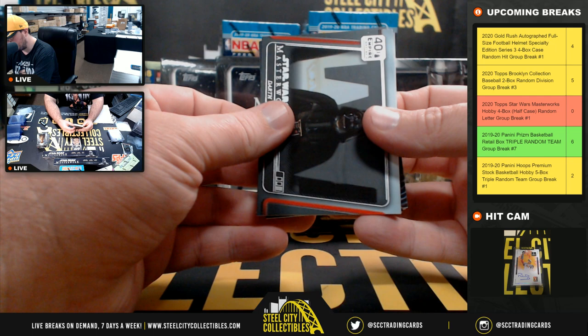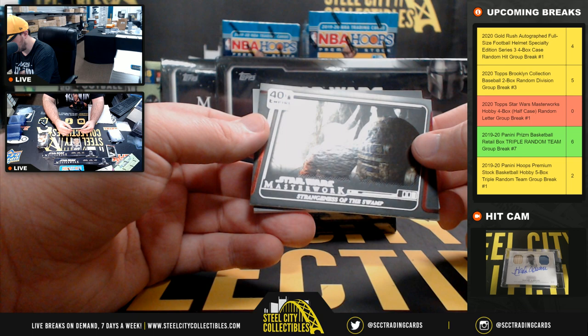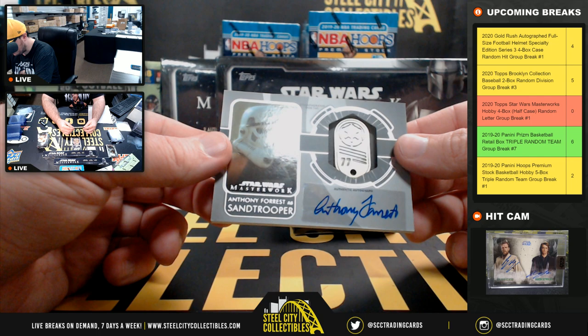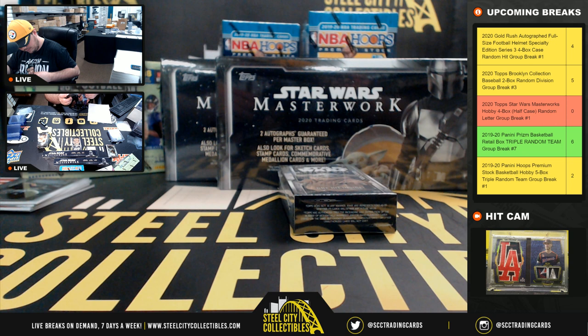Another 40th anniversary — Darth Vader's Chamber. Greeze Dritus, numbered 33 of 50. Wampa. Another 40th anniversary — Strangeness of the Swamp. And we're gonna have an Anthony Forest autograph medallion — or autograph dog tag, that's what it's called — numbered 32 of 99. The letter F goes to Jeff.